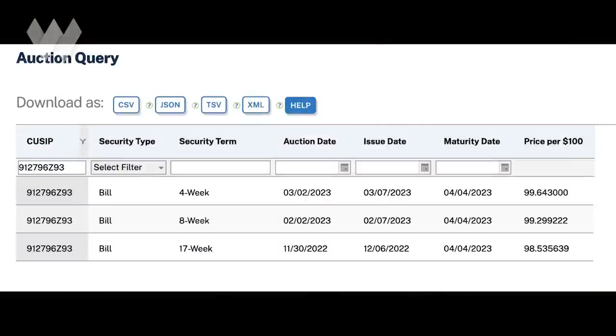Here's a quick visual to help. Looking at the recent results for the four-week T-bill auction on March 2nd, 2023: if you'd bought $100 worth of these T-bills, the Treasury would have charged you $99.64 and three-tenths of a cent. When the bill matures four weeks later, it deposits the full $100 face value back into your bank account.